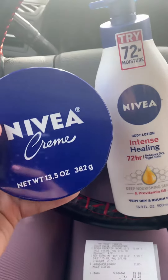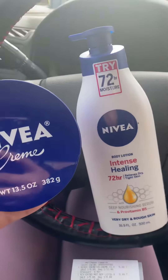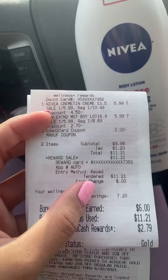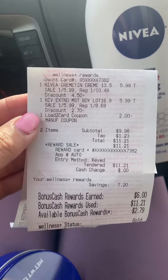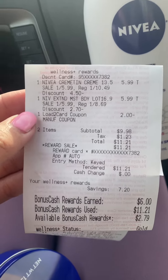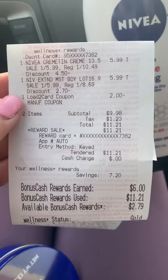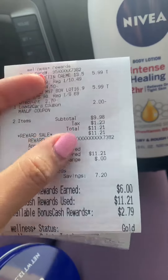So if you want to see my receipt, this is how it looks. I also have another good news — we have a new load-to-cart coupon for $2. Go ahead and check your account and load that before you shop.